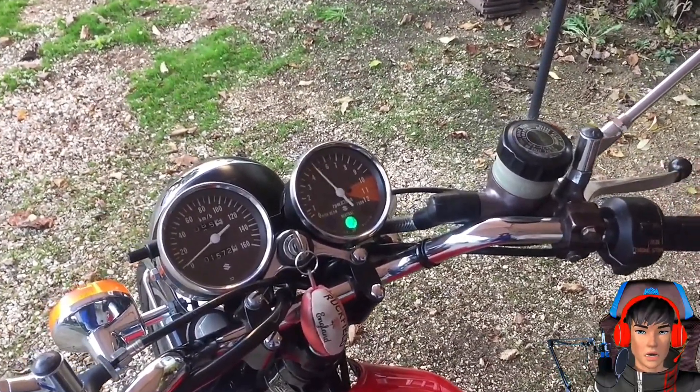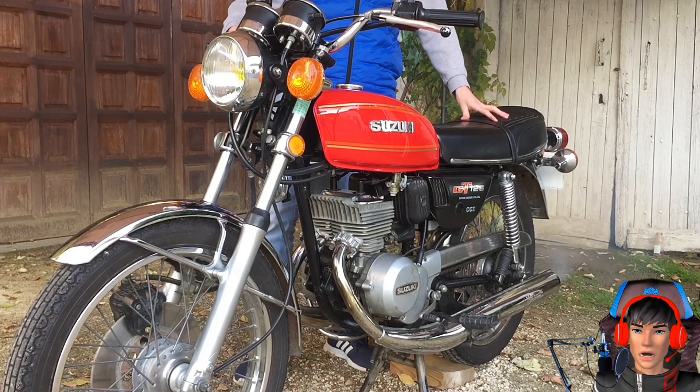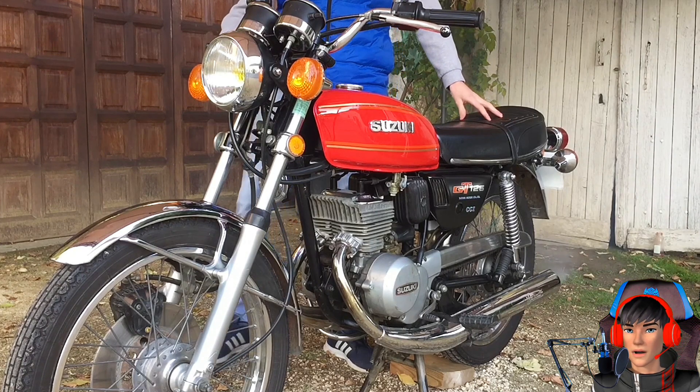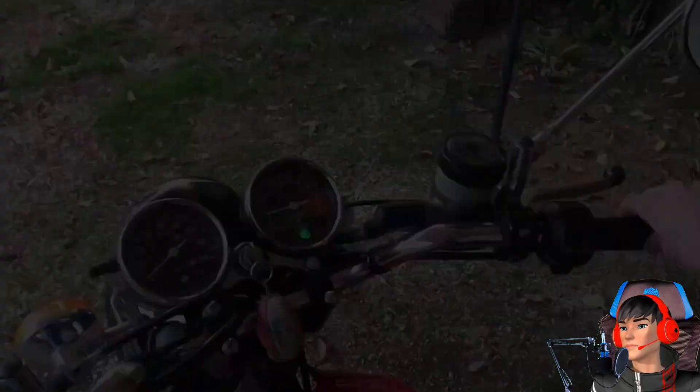Untuk peleknya, ini pakai model jari-jari dengan ukuran 18 inch, yang dibalut ban berukuran 275/18 di depan dan 300/18 di belakang.